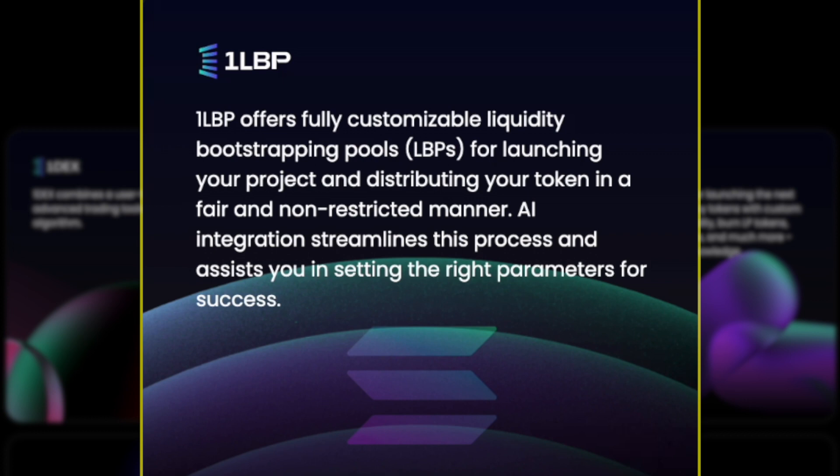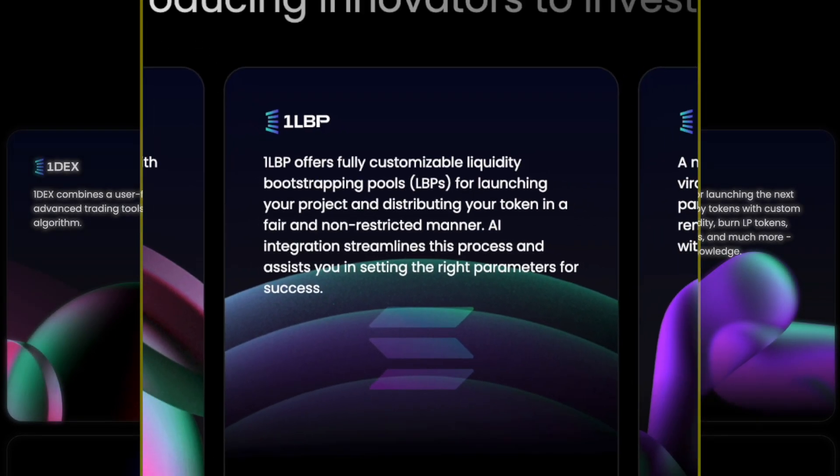A ton of projects get launched on Solana on an everyday basis, and if someone can take a piece of that pie — or own that pie — then that would be a winner within the Solana ecosystem. I do believe Intro could do that with their OneLBP solution.